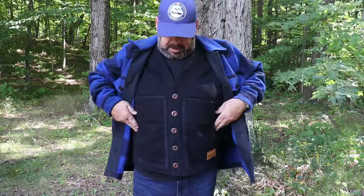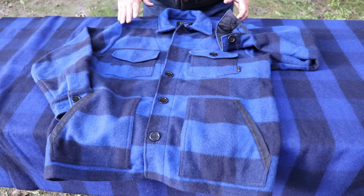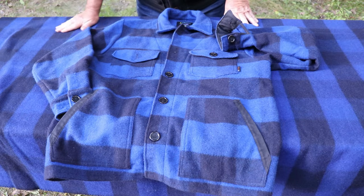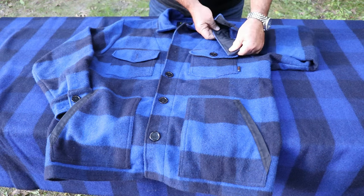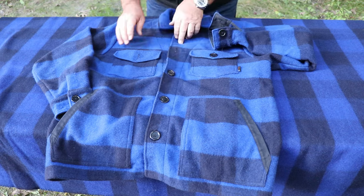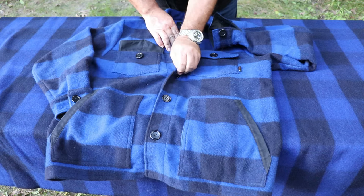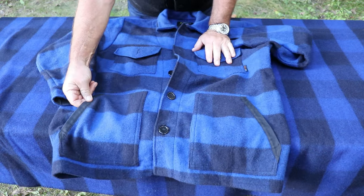This jacket was really designed for three-season use, but you can layer underneath it. Last year I did a video on this wool vest from BMA - it looks really nice layered underneath this buffalo plaid jacket. The black picks up the black in the plaid. Everywhere stress is applied to the jacket it's been backed up with 10-ounce wax canvas, even in the pockets.